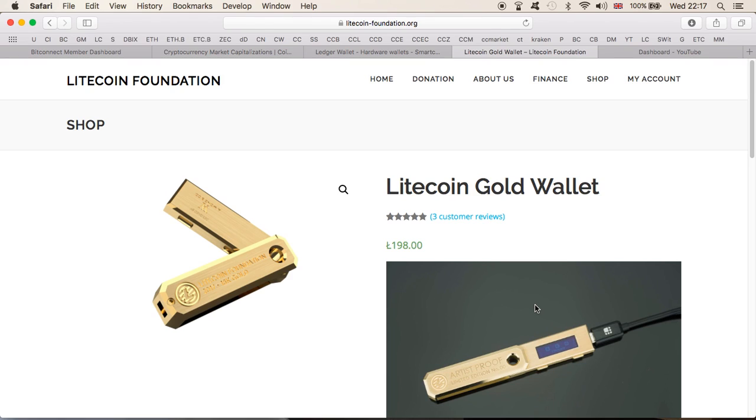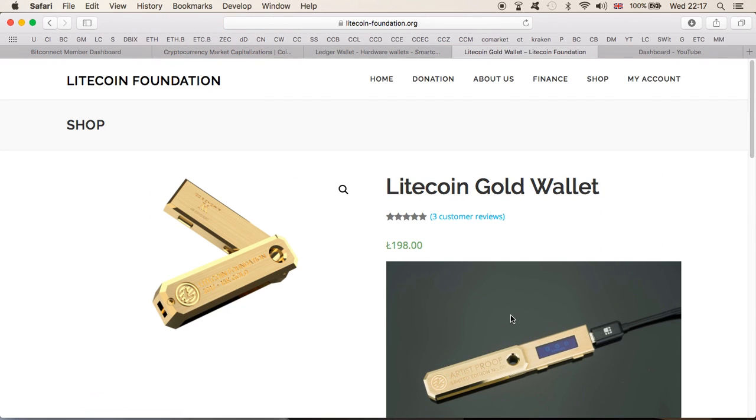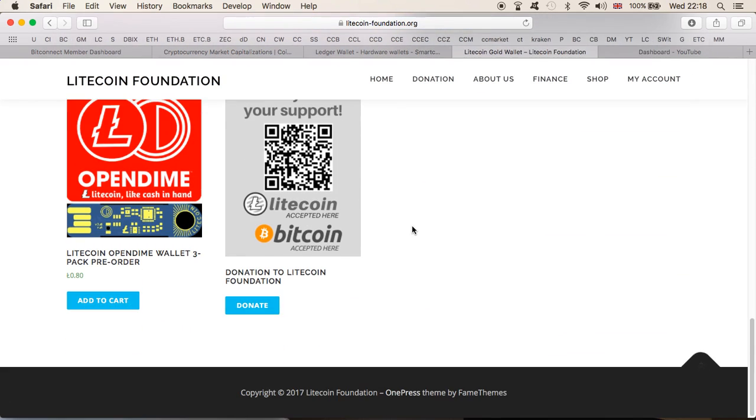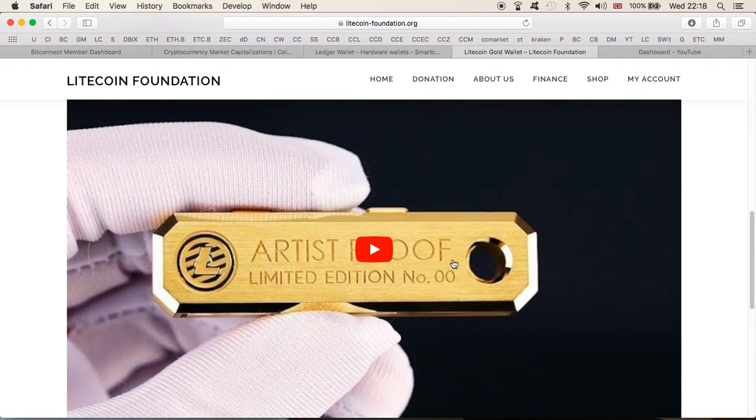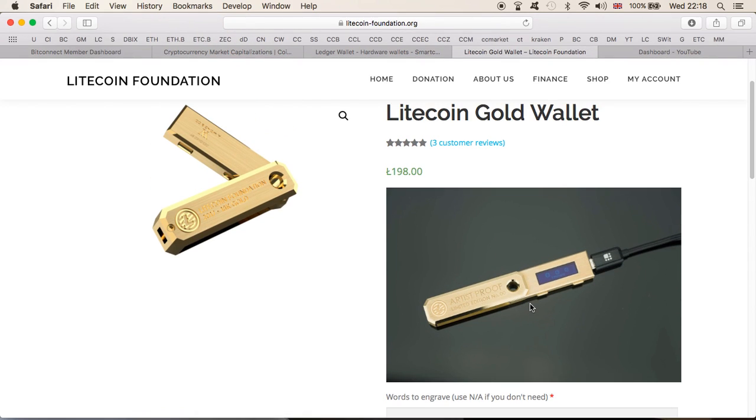If one day I wanted to sell this wallet for the gold, I could possibly sell it for scrap value, and it would be worth nowhere near this amount of money. I couldn't find any information on the weight in the description, but yes, you can also engrave it — that's a nice touch. Still, 198 Litecoins is incredible. There will be people who probably buy it because they want to be different, they like shiny things, or they just love gold.